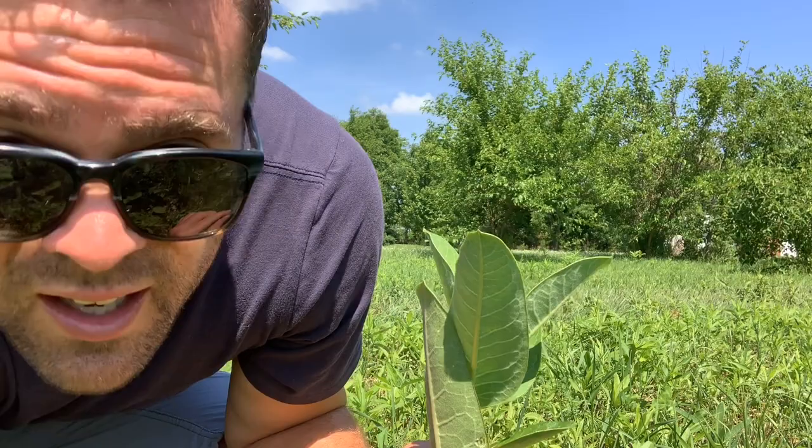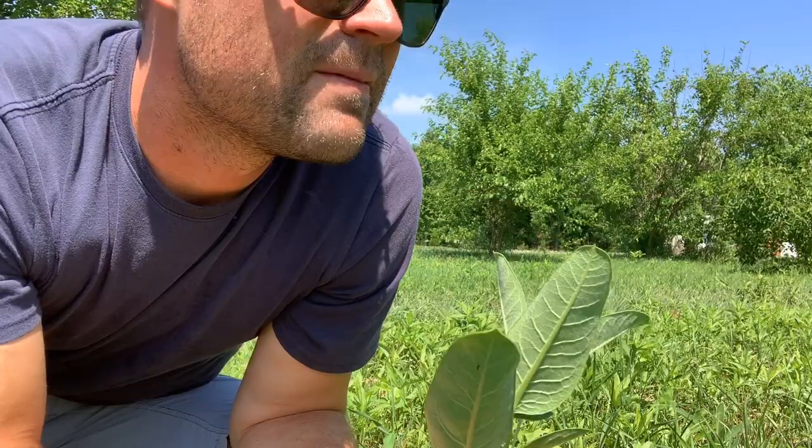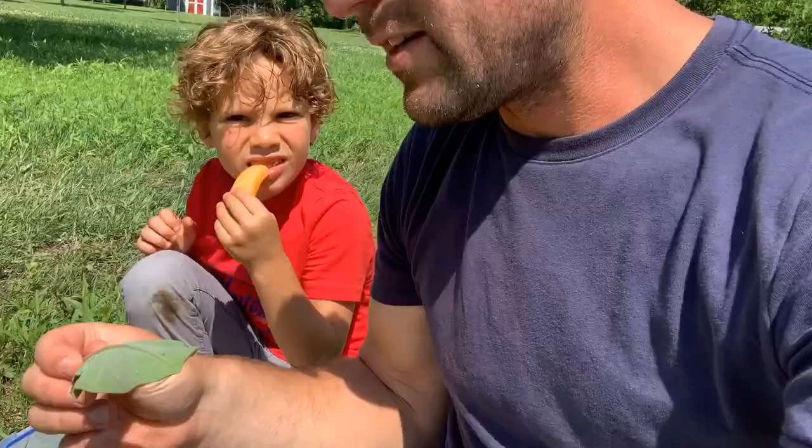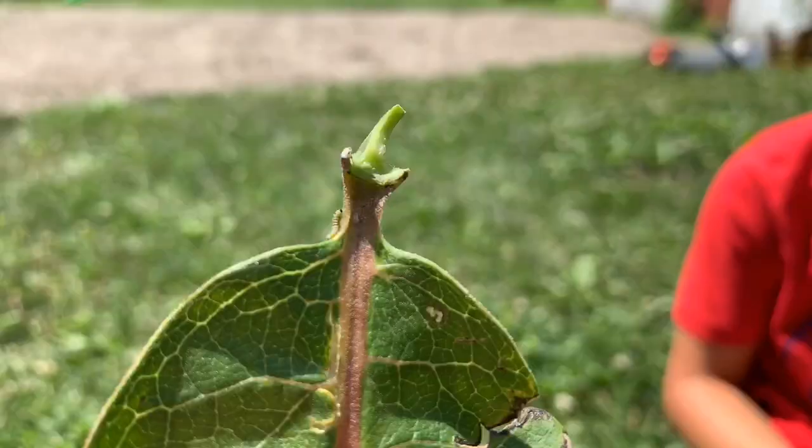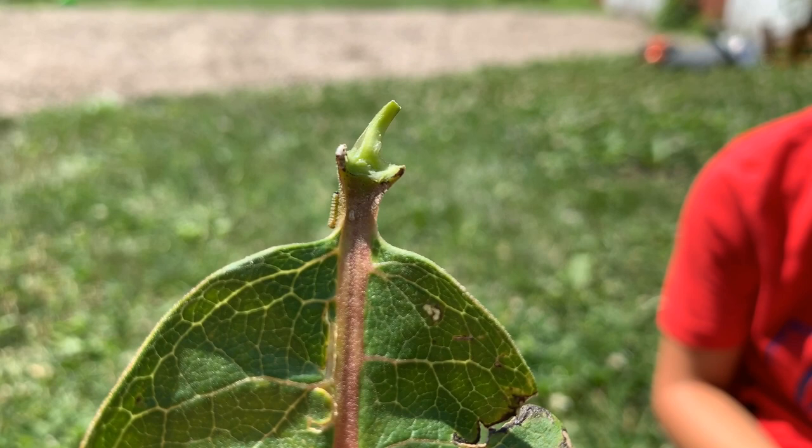Check this out here — this plant actually has a little caterpillar on it. This is the first time I've seen this. See it? Where did you find it? Right here. It's so small.